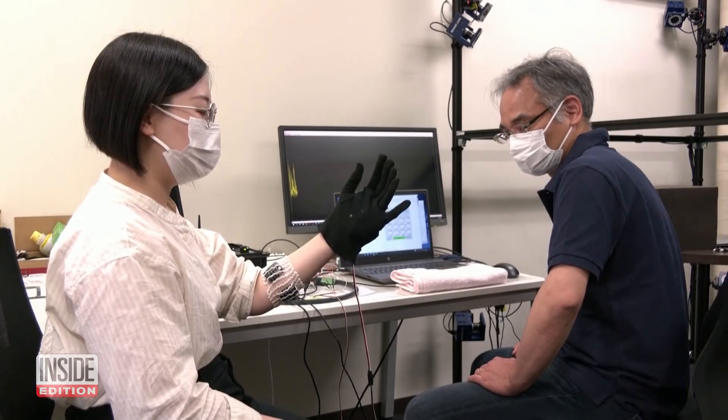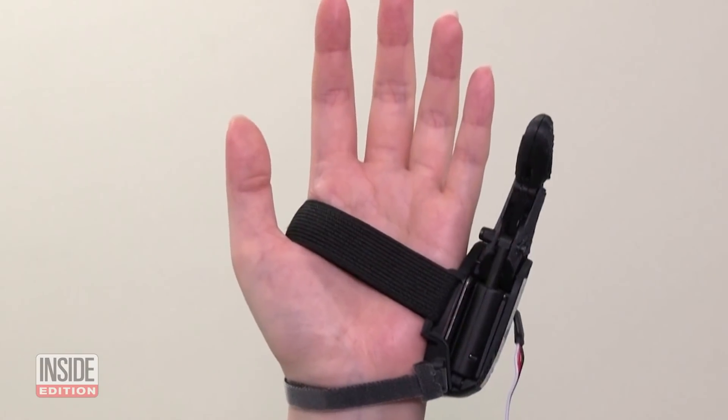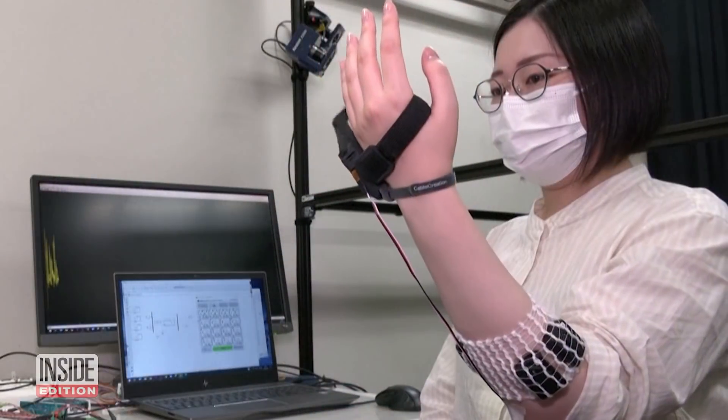As this technology improves, researchers say humans might one day design their bodies as they see fit. And it could transform what we consider to be a normal human body forever.